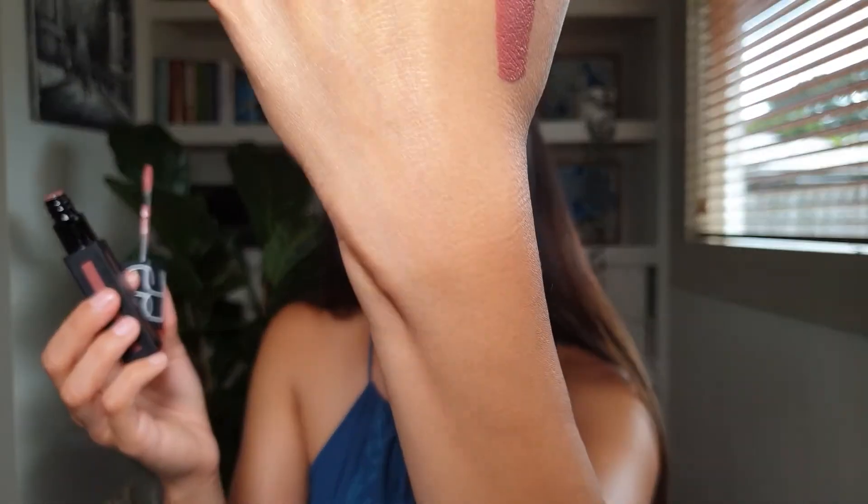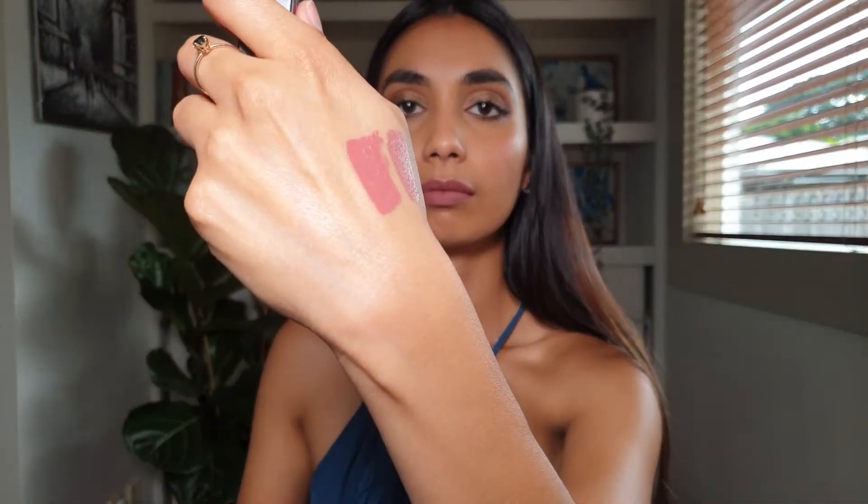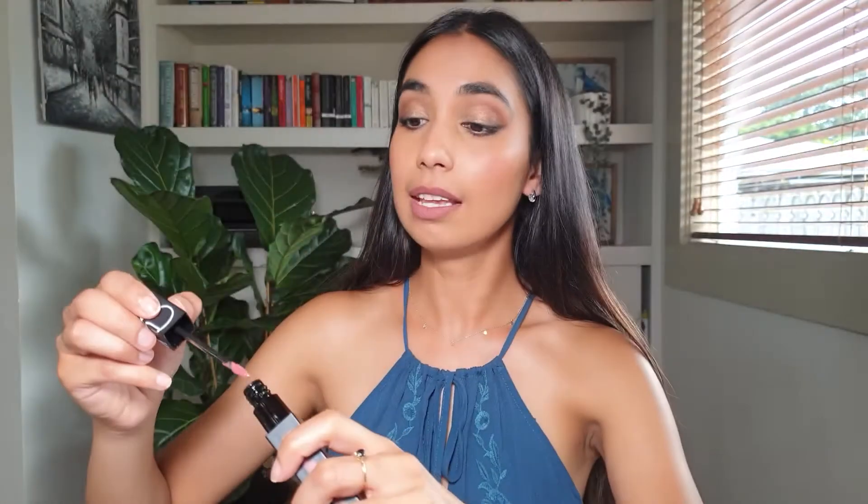I'll go ahead and swatch all of these on my hands first, then show you what they look like on my lips. The two shades on my lips right now are 'Somebody to Love' and 'American Woman.' These two together just work beautifully. Next is 'Slow Ride' — this is a beautiful brown nude I absolutely love, and it looks stunning on its own.